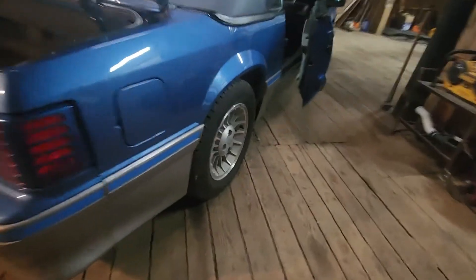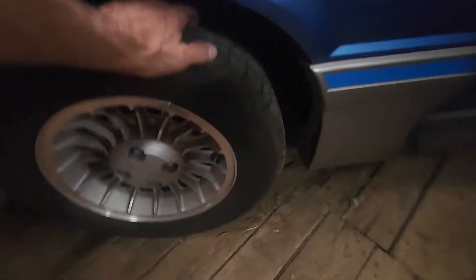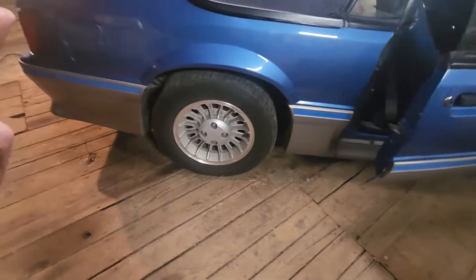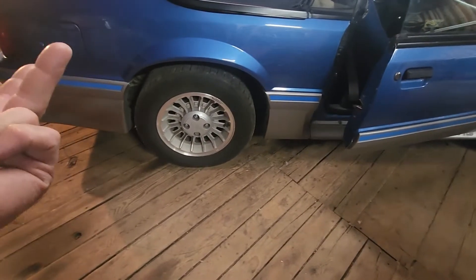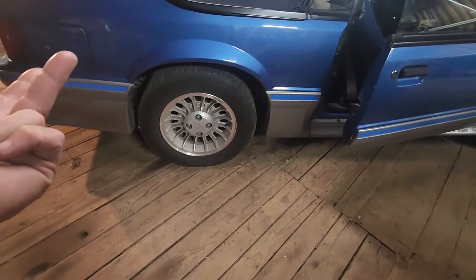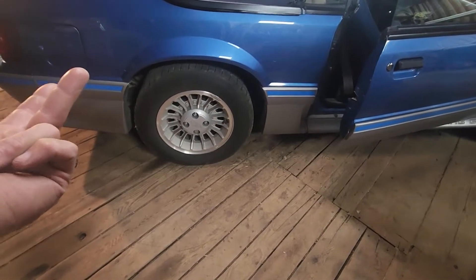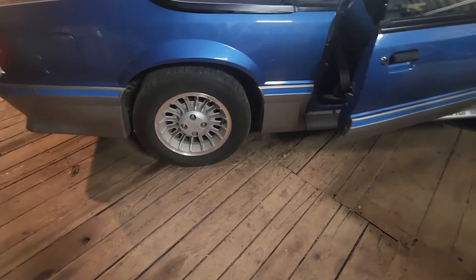Original rims. I did put new tires on it a few years ago — I mean, 89, 99, 2009, 2019 — so we are 33 years old now. And it's got everything flawless here. The interior: perfect.